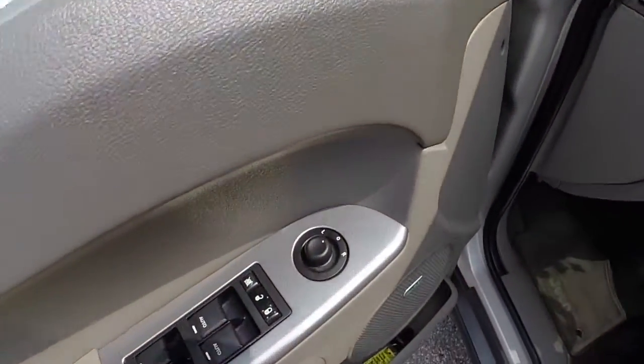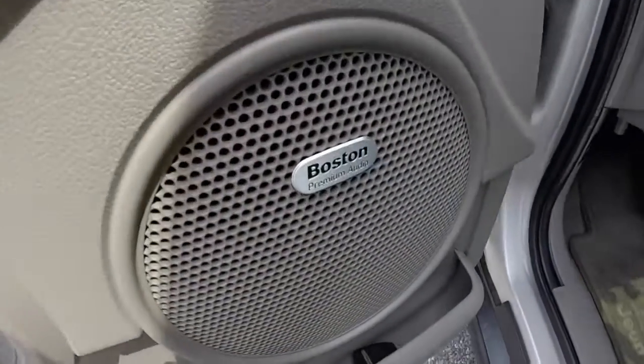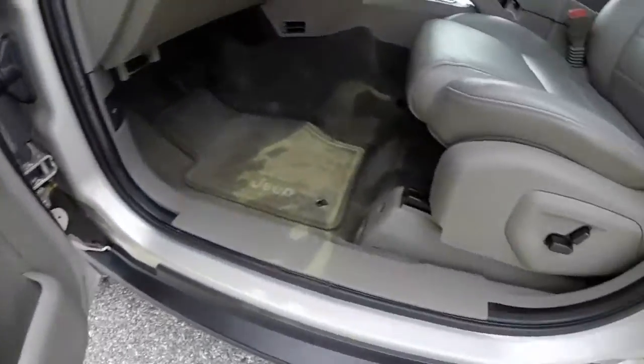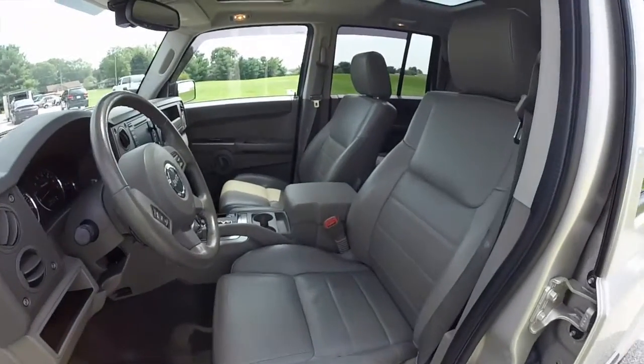We're going to take a look at the interior. Inside, this vehicle is equipped with power heated mirrors, windows, and door locks. It has the Boston Acoustics premium audio system, eight-way power driver and passenger seat, and the leather interior.